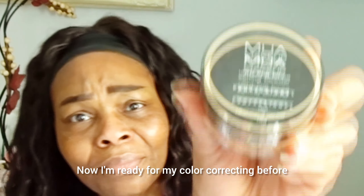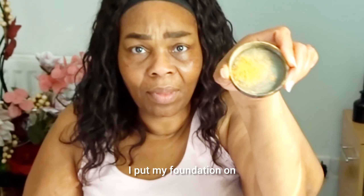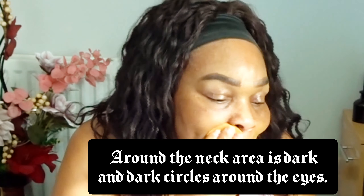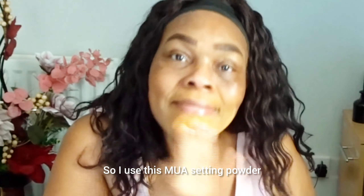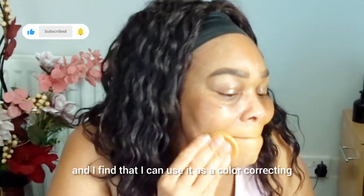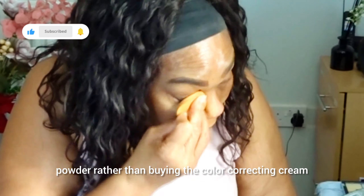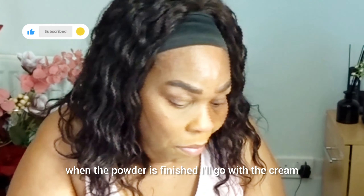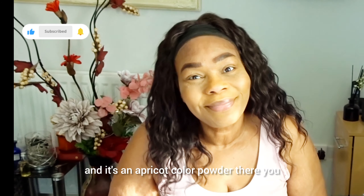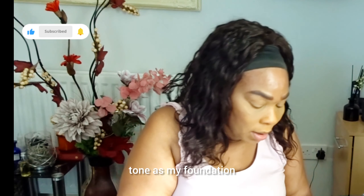Now I'm ready for color correcting before I put my foundation. I've got dark circles around my chin area and under my eyes, so I use this MUA setting powder. I find I can use it as a color correcting powder rather than buying a color correcting cream. It's an apricot color powder — looking lovely, isn't it, just the same tone as my skin.